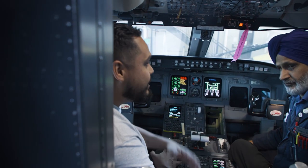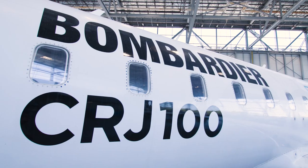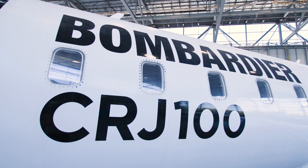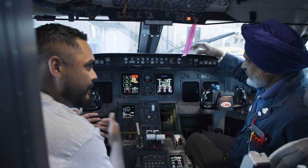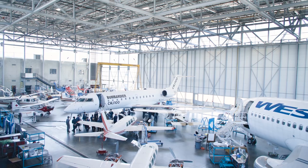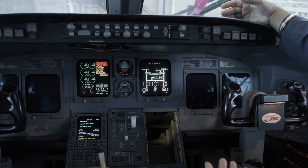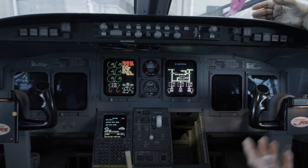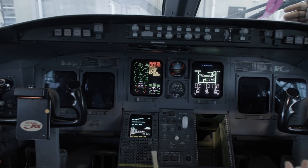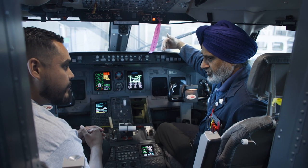We're now inside of the CRJ-100, and I'm here with BCIT instructor Parm Rai. This is a really impressive plane — why is it so important and useful for educating students? This is a CRJ used around the world as a regional jet, carrying up to 50 passengers, and it's a full glass cockpit. It's a great learning tool because most aircraft today are fully digital, and this aircraft represents all that. So it gives students a good step up to start in the industry.